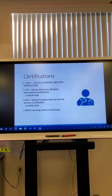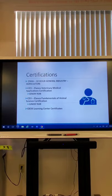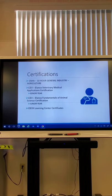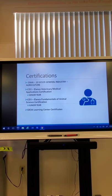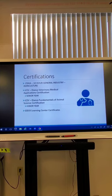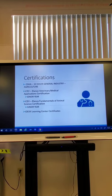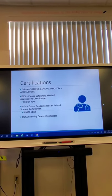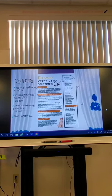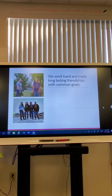Some certifications our students earn through the two years here: an OSHA 10-hour general industry agriculture certification; through ICEV, an ALONCO veterinary medical application certification for their senior year; and an ALONCO fundamentals of animal science certification for their junior year; along with IDEX learning center certificates that students can complete throughout their time here.